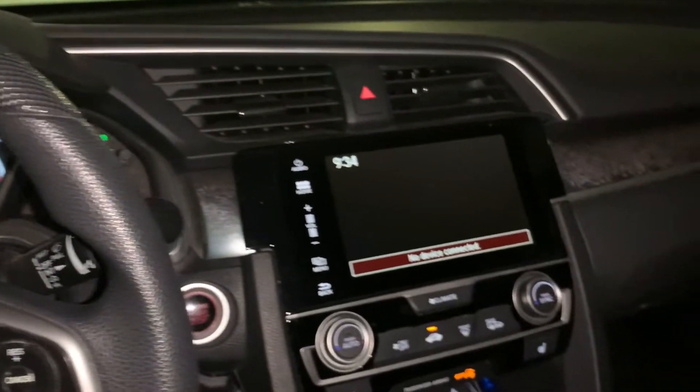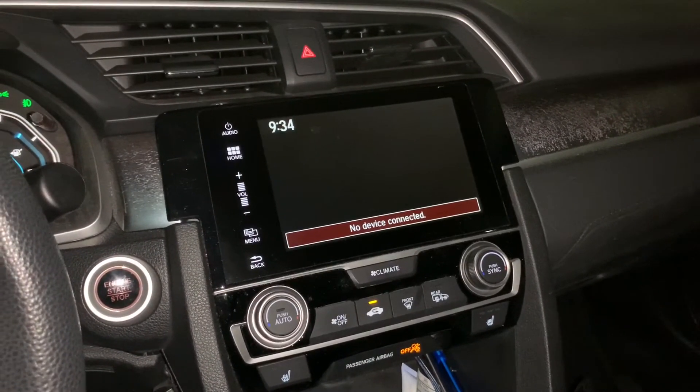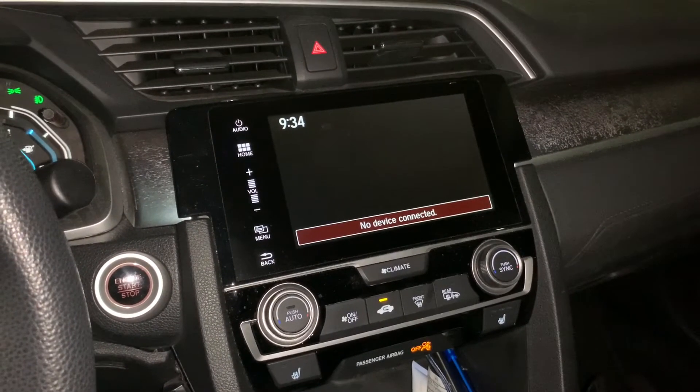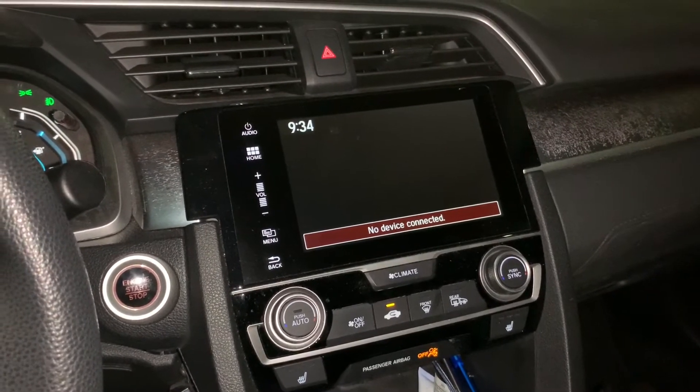Back on the infotainment — it's been great, no major issues. A couple of times I had to reboot the system because the camera froze on me when I was using the turn signals.